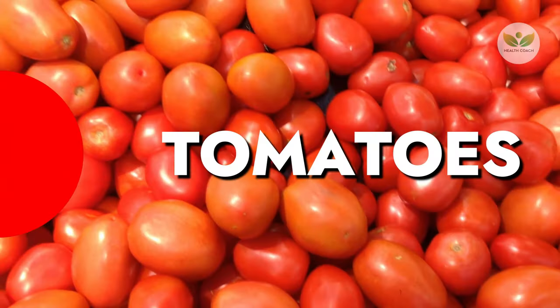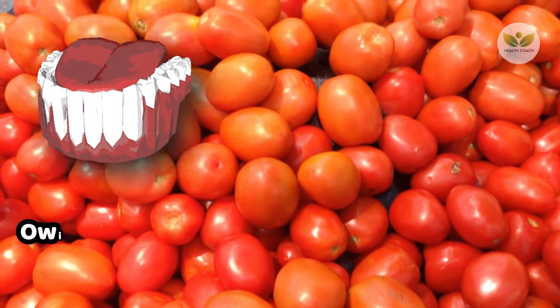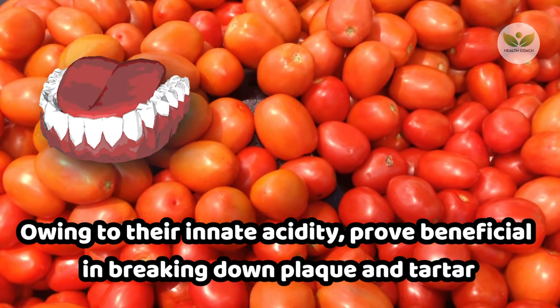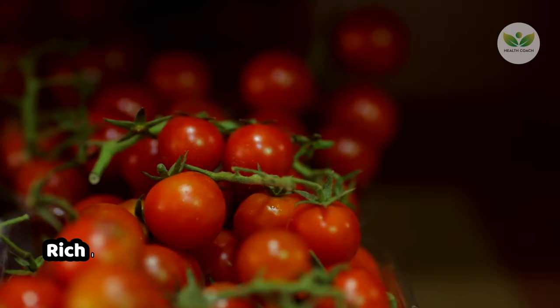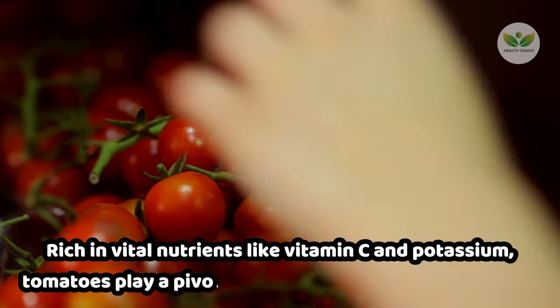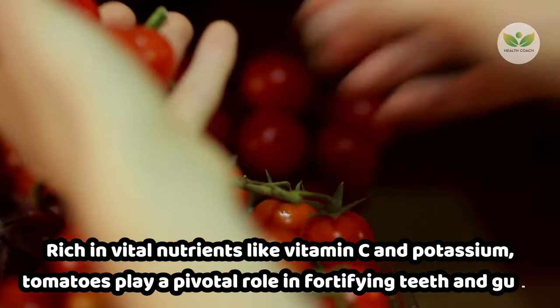Number 2: Tomatoes. Tomatoes, owing to their innate acidity, prove beneficial in breaking down plaque and tartar. Rich in vital nutrients like vitamin C and potassium, tomatoes play a pivotal role in fortifying teeth and gums.